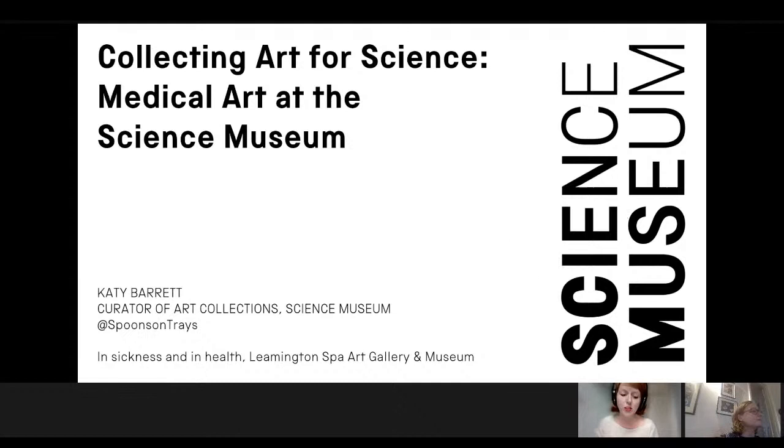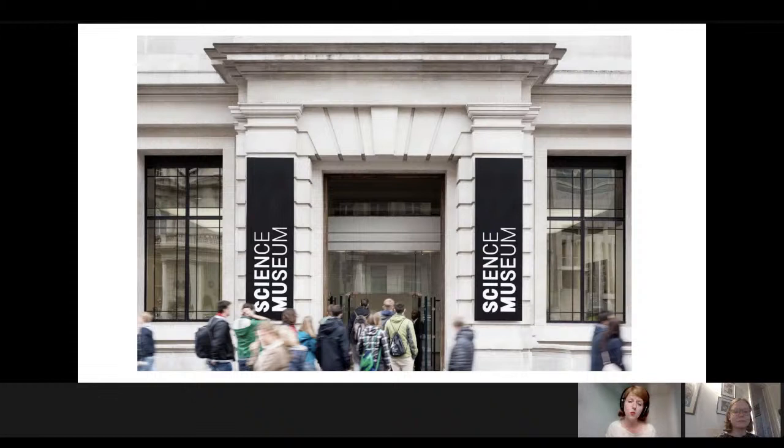As Jane said and it says on the slide here, I'm the Curator of Art Collections at the Science Museum in London, hopefully a place that many of you know from visits in the past and hopefully many visits to come, but perhaps not a job title that you would associate with the museum. But in fact, art has been part of the Science Museum since its inception, whether that be in the permanent collection or more recently as part of the commissioning display and events programmes.